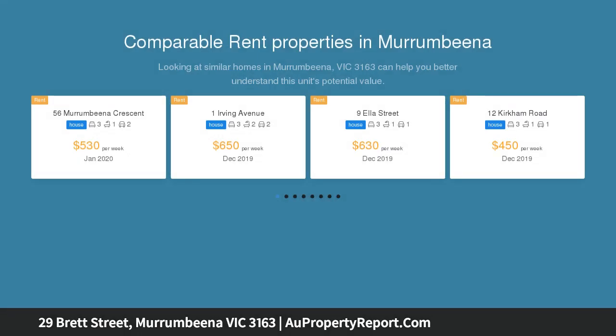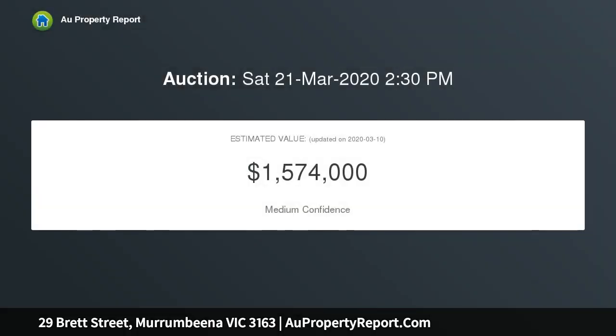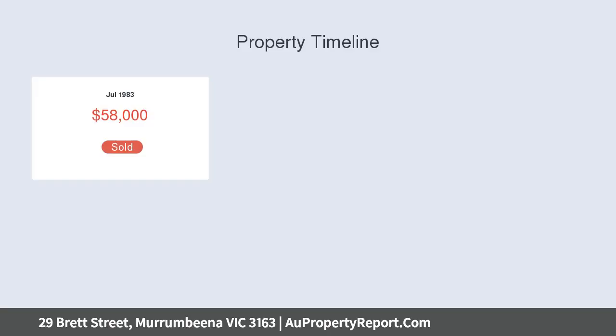This sensational three-bedroom, two-bathroom original on approximately 520 sqm awaits a modern makeover. Close your eyes and imagine all the contemporary possibilities that accompany this classic home — the land size allows for potential redevelopment.